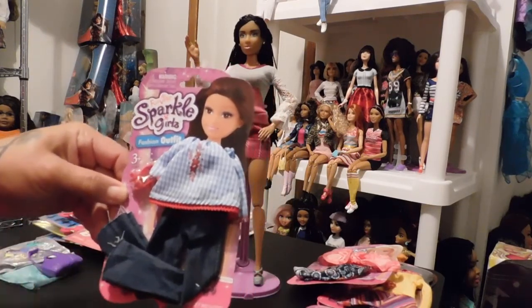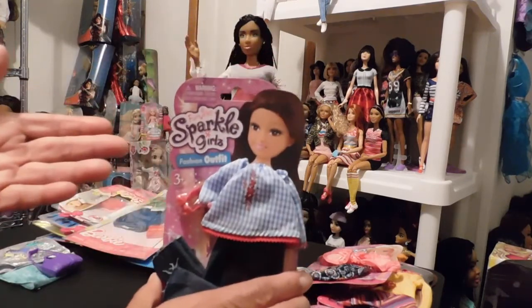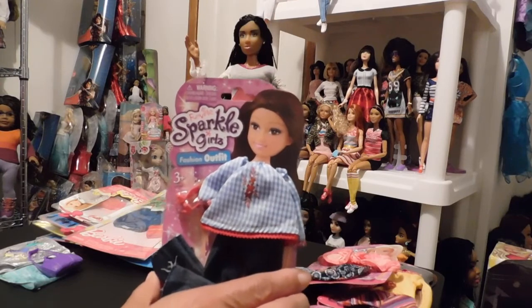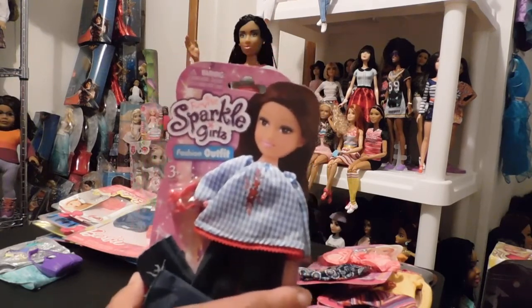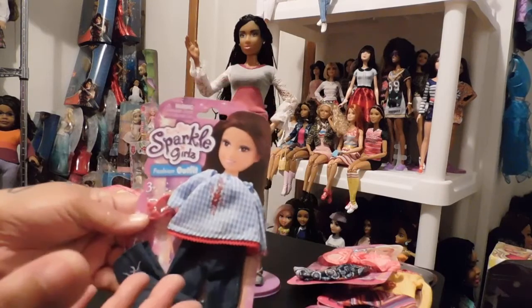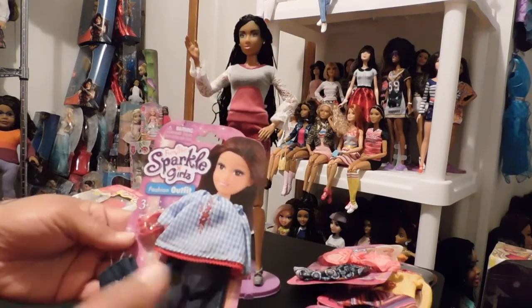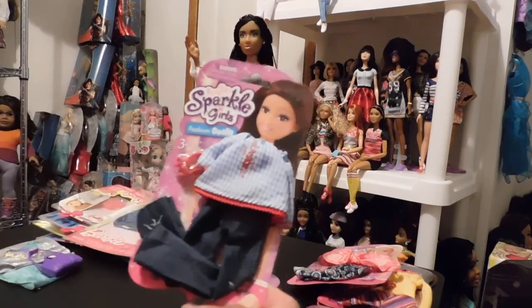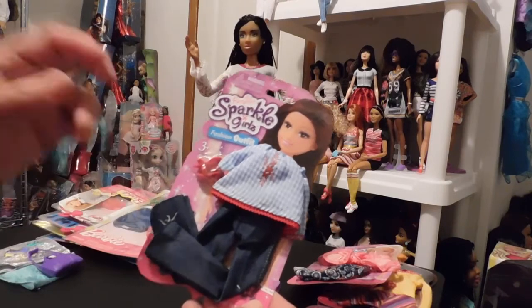My Walmart can't keep them in stock. They usually put out two boxes at a time and you'll go in there and it'll be a new box, then go the next day and the box will be just about empty. It's because they're so affordable at a little under $2. Now the fashion packs usually come with an outfit and either a purse or a pair of shoes.